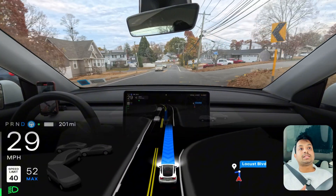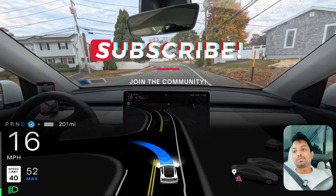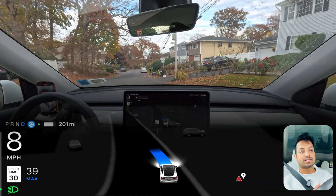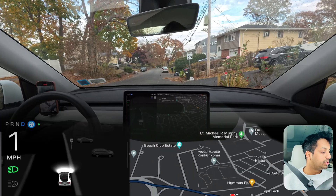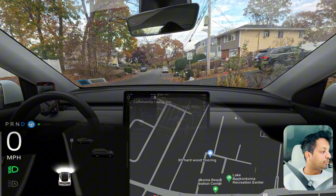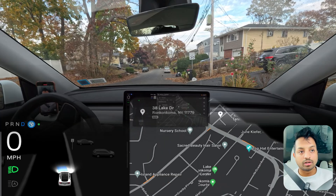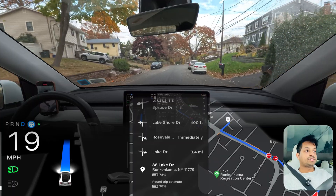If you guys are watching this content for the first time, I request you please subscribe to our channel because this is the only free way you can support me as a content creator. I'm going to change the navigation so the car goes on that narrow road. Then we're going to do a few unprotected left turns. The car has started moving, the GPS is all set up and we're going to make a left turn.